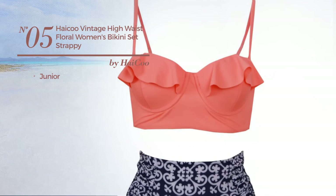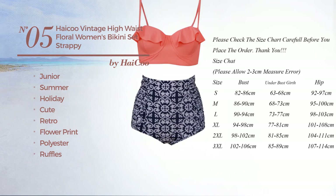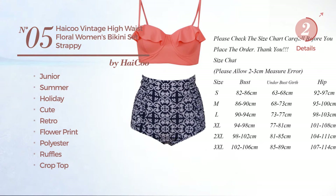Number 5. A junior summer holiday bikini. Featuring a cute retro inspired design with flower print, produced with polyester, styled with ruffles. This bikini includes crop top, spaghetti strap, and high waist. Available in 9 colors.